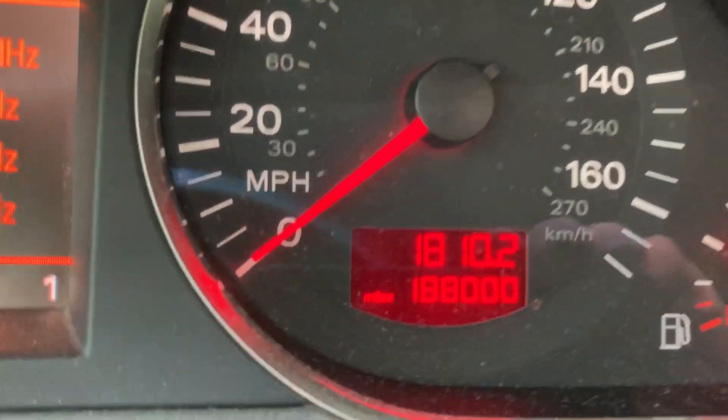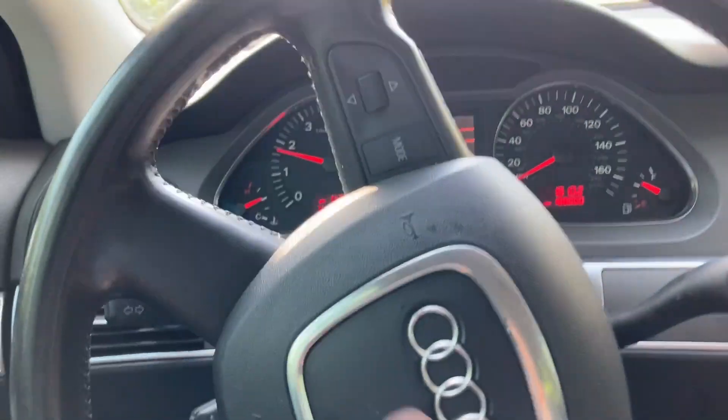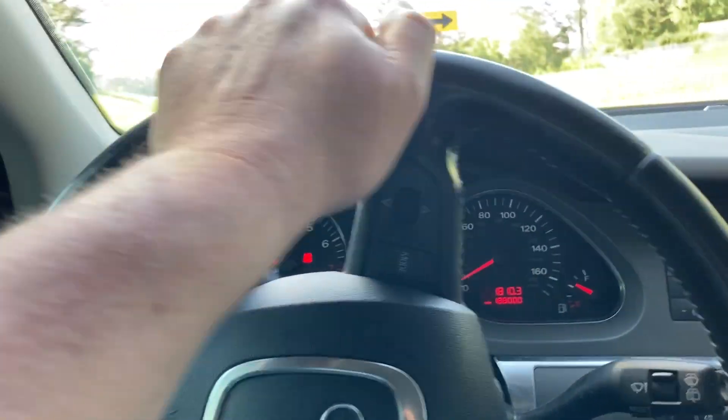There it is y'all, 188 — 188 thousand. She's been running good.